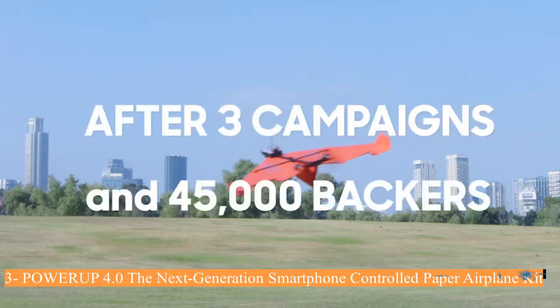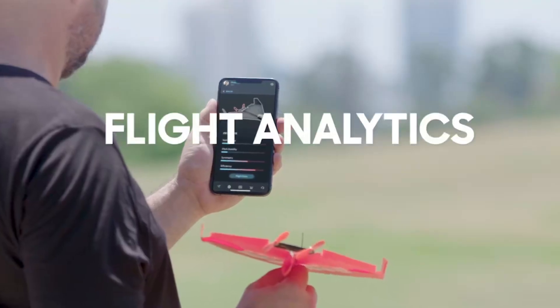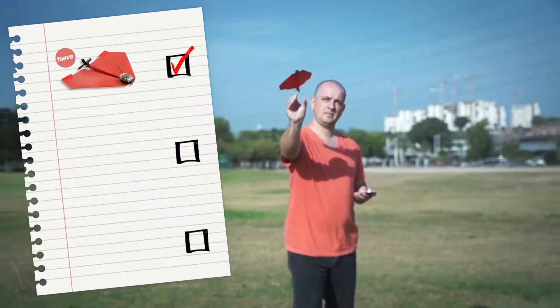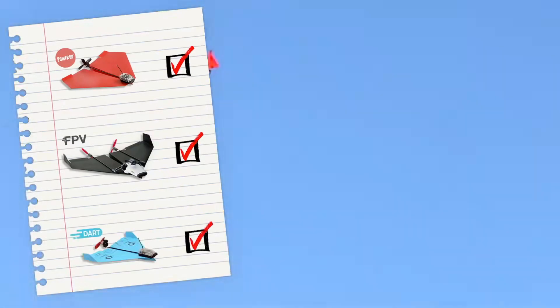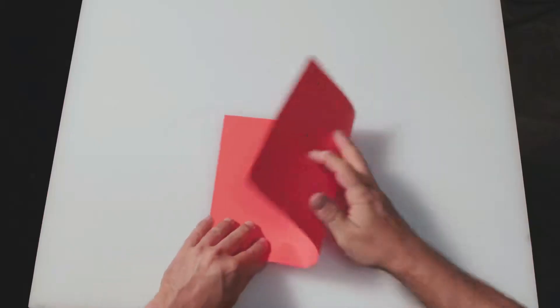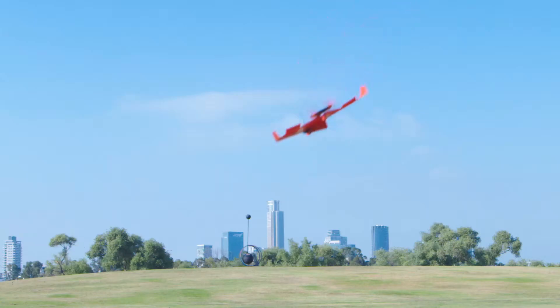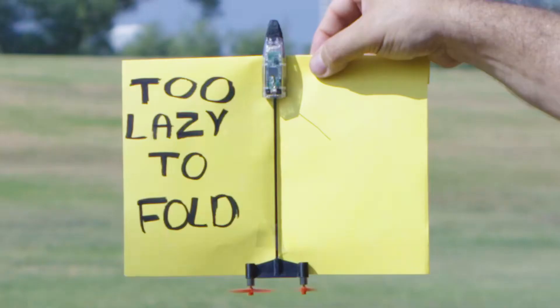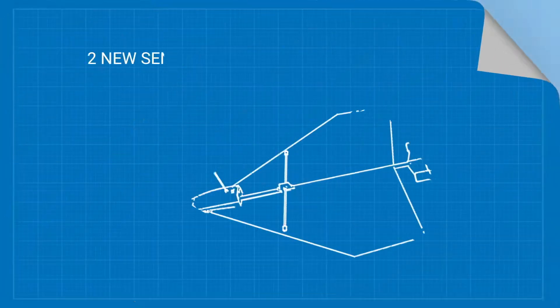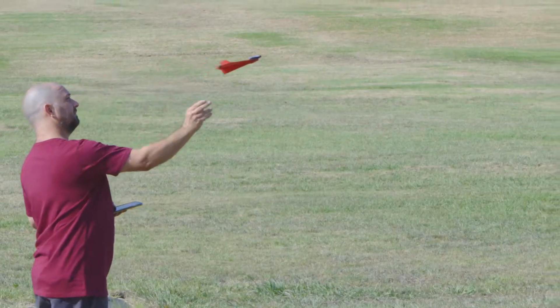Number 3: Power Up 4.0, the next generation smartphone-controlled paper airplane kit. Grab a sheet of paper, fold it and go! Instantly put yourself in the cockpit of an amazing smartphone-controlled paper airplane that does high-speed tricks. The Bluetooth module, which includes autopilot control, connects to your phone so you can experience the sensation of flying countless paper, foam, and even balsa wood airplane models. Loops, barrel rolls, and hammerheads are achieved with the special acro mode. Your plane's onboard computer automatically calibrates for imperfect weather with a built-in launch assist and wind stabilizer. A 30-minute quick charge gives you 10 minutes of flight time along with an incredible range of up to 230 feet.